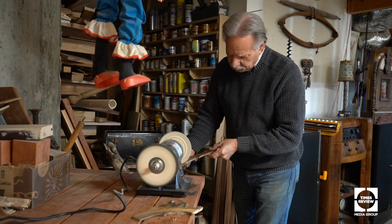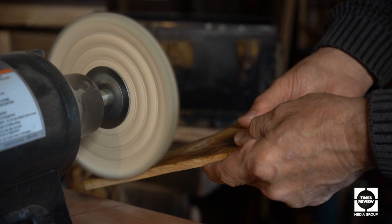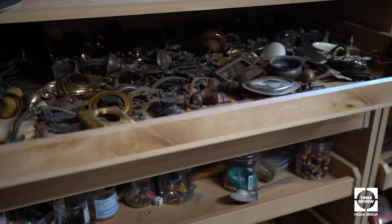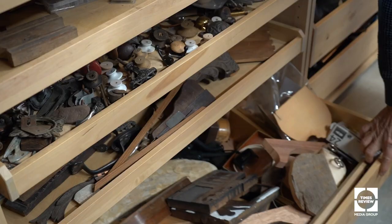I go through whatever anybody else has thrown out. If they've thrown something out that I could use — like an old dresser — I'll take the knobs off or even take a drawer because I can use the wood. Everybody has a junk drawer. Well, I've got probably 25 junk drawers, and I'll pull one out and say I need a nose, or an ear, or a mouth, an eyebrow, or an accessory. I'll find the right element and just keep trying them until I find something that works.